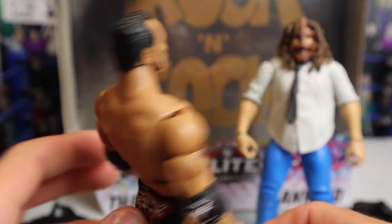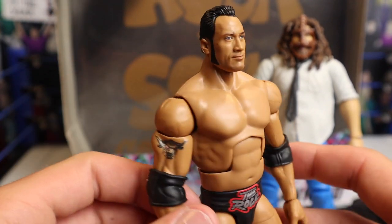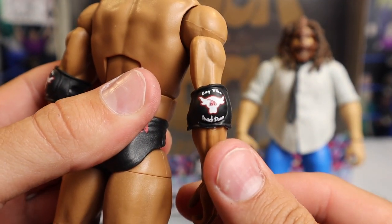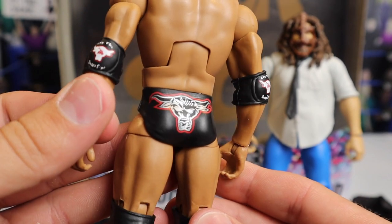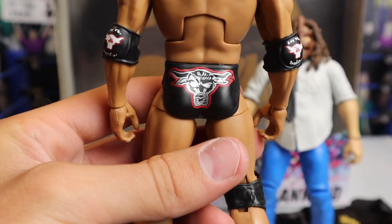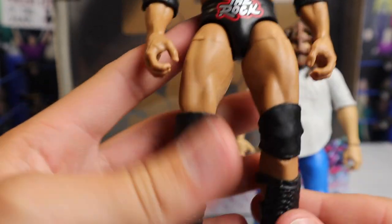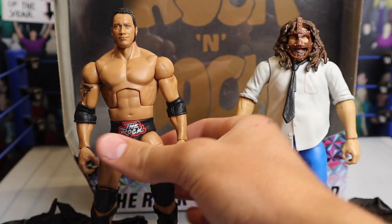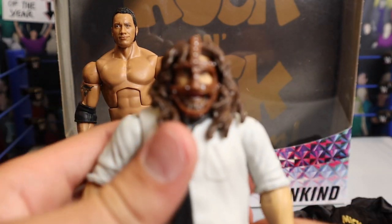Very nice hair deco, looks really nice. You've got the classic Rock torso without the Samoan tattoo, because this is a sort of early-to-mid 90s Rock. There's a look at the side tattoo — you've got the classic Brahma Bull on the right side. He does have the updated elbow pads that say 'Lay the Smack Down' with the Rock Brahma Bull logo — nice touch, glad they didn't skimp out on that like they did on the Ultimate Edition. On the back there's a Brahma Bull decal outlined in red, and on the front you've got The Rock outlined in red with black knee pads and classic Rock black boots. Very solid figure.